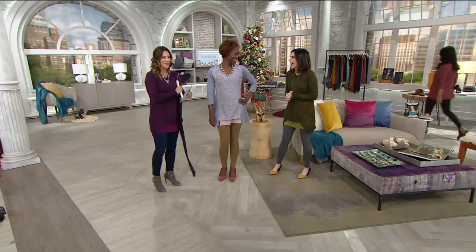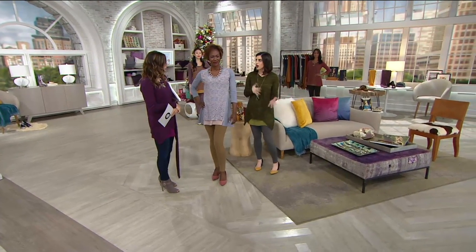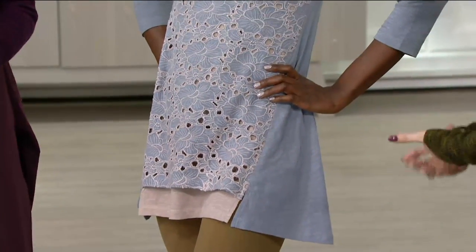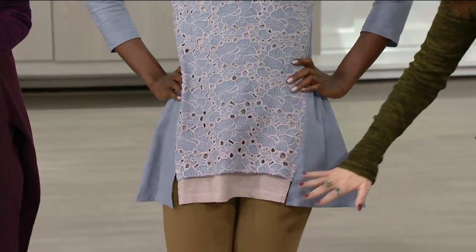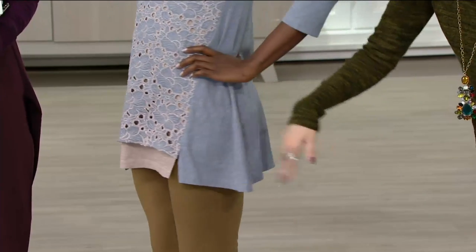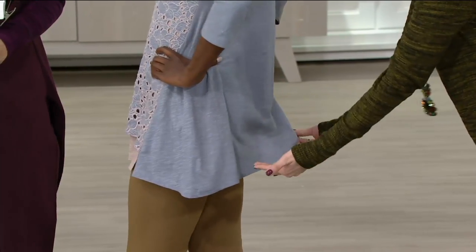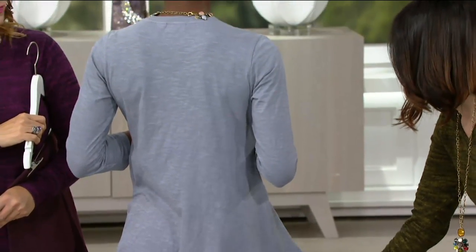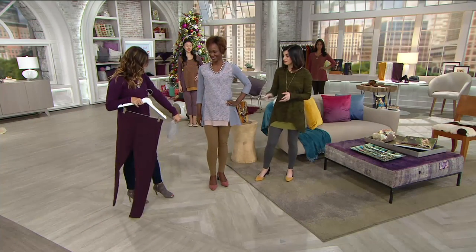Zakiya is 5'6" — we just saw Deanna who is a little taller. I'm only around 5'2" and you'll see the length is just so figure flattering on all of us. It hits a beautiful point — a little bit longer so you get that coverage on the backside. It gives you the look of layering, just so easy to wear. You can wear this with your leggings, your ponte pants, your skinny jeans, your pencil skirt.